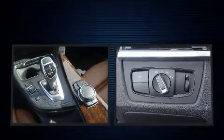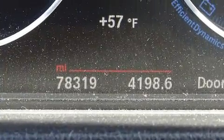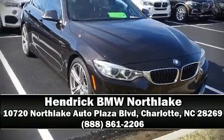A Carfax history report provides you peace of mind by detailing information related to past owners and service records. Our sales staff will help you find the vehicle that you've been searching for. Call now to schedule a test drive!